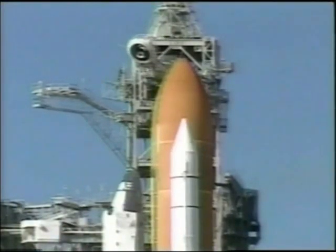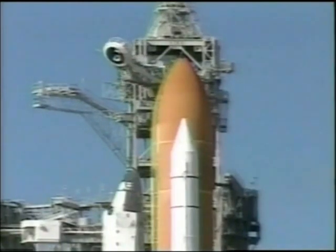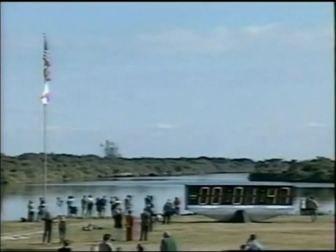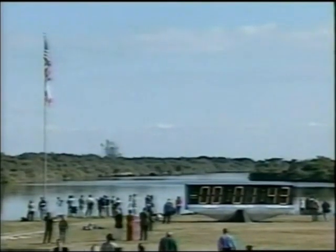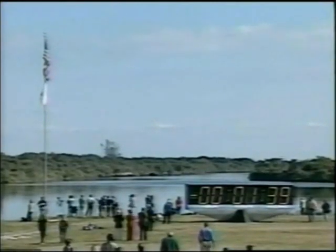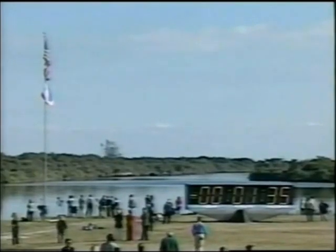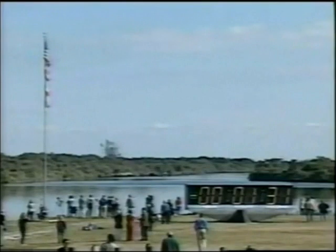T-minus two minutes and counting. DDLPS, no hold, no LPC, RF switch — we're inhibiting the redundant switch and they act themselves. Okay, we copy. SPE, you copy? SPE, copy. And you're still going.